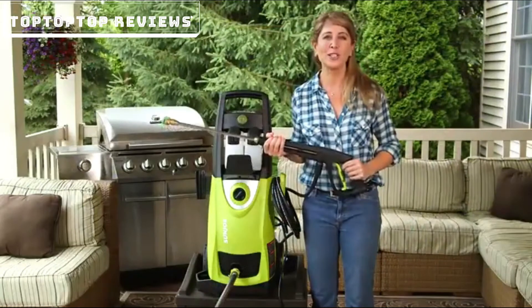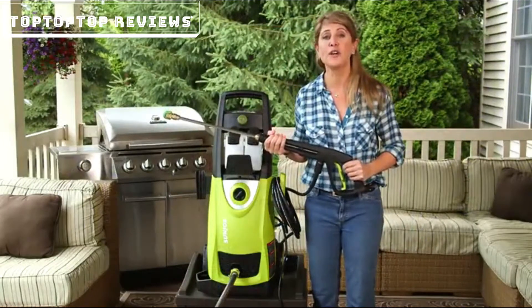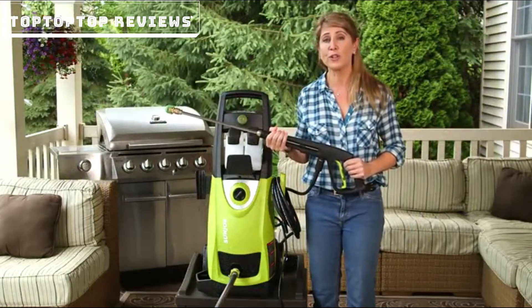Most pressure washer pumps run continuously when the unit is on, doomed to suffer an early end. That's why Sun Joe's exclusive Total Stop system is so critical. It automatically shuts off the pump and power when the trigger is not engaged.